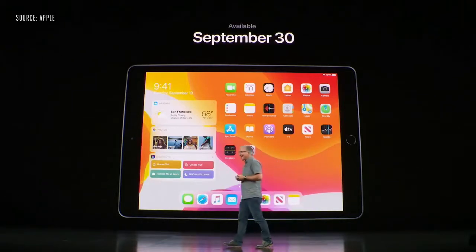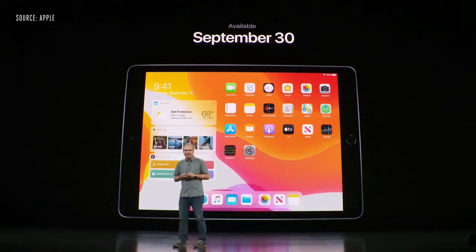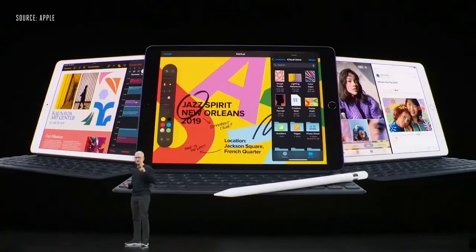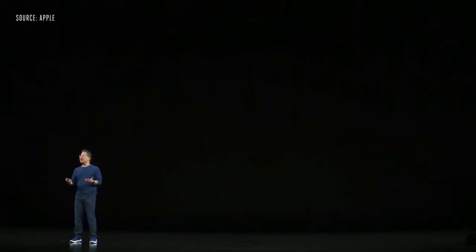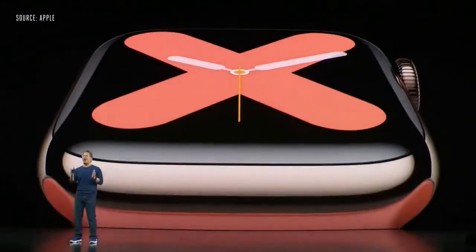You can order it today and it will start shipping at the end of the month. Next up, let's talk about Apple Watch. Introducing Apple Watch Series 5, featuring an innovative new display that is always on.